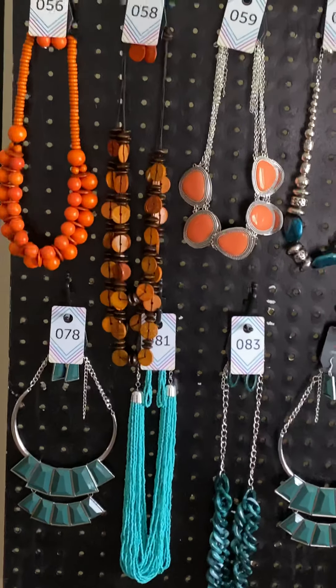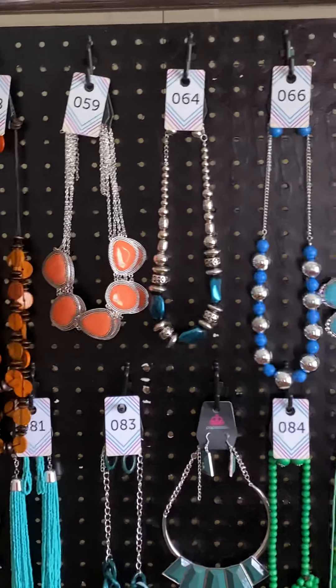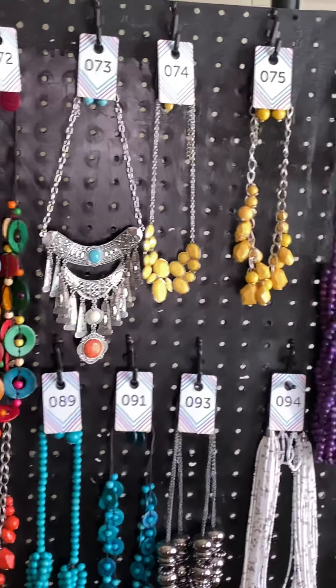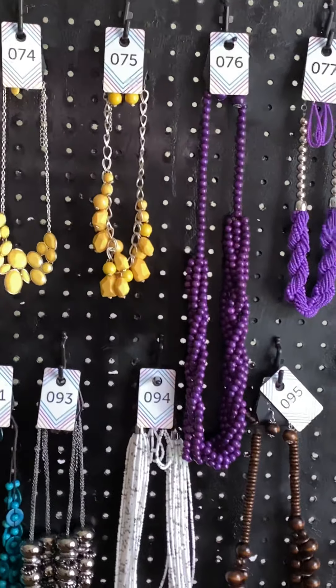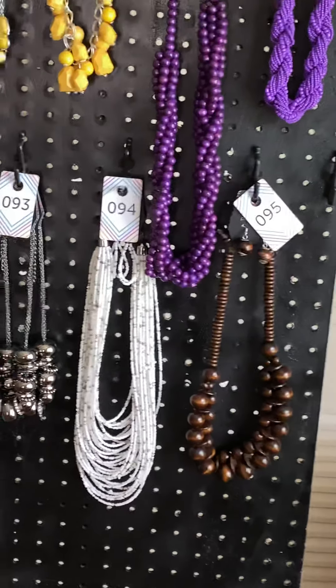Everything I'm showing is all lead and nickel free. It's all $5. The necklaces come with matching earrings. My shipping and handling is $4.50, and tax is $0.50.